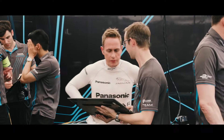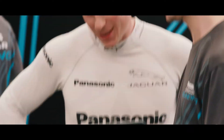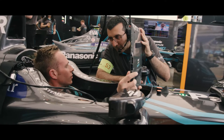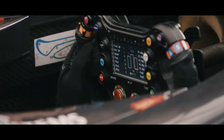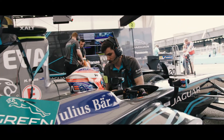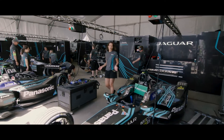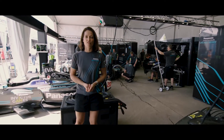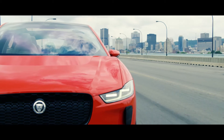Regenerative braking is hugely important in Formula E. We only have 56 kilowatt hours of energy to complete the whole race, so any energy we can harvest during the race is extra performance for the vehicle. Because Jaguar are transferring technology like this from our race cars to our road cars, you can now travel even further on a single charge.